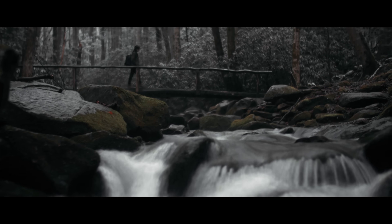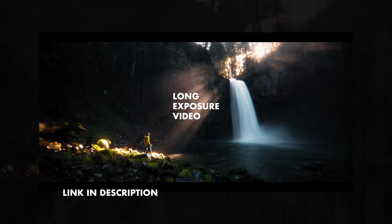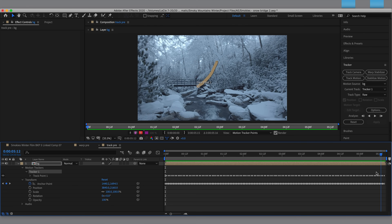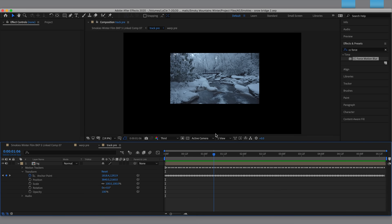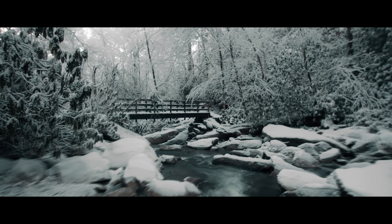I also used the long exposure water effect quite a bit throughout this video. I've made a tutorial on this in the past, but I actually took it a little further by figuring out how to use it on handheld footage — that's a whole ordeal. Basically all I had to do was use warp stabilizer and some two-point tracking in After Effects to stabilize the footage so that the water stayed in the center of the frame even when the camera was moving. Then I added the effect the exact same way, and went back in and added the camera motion back into the shot.